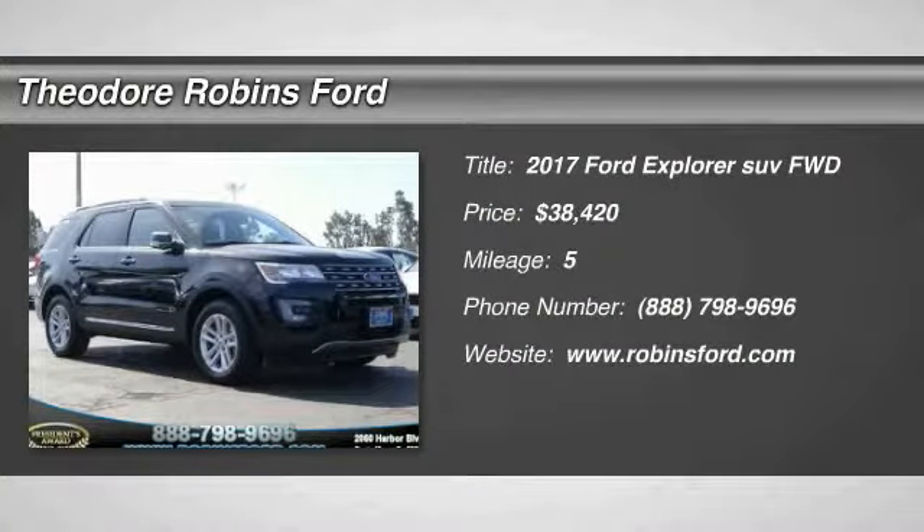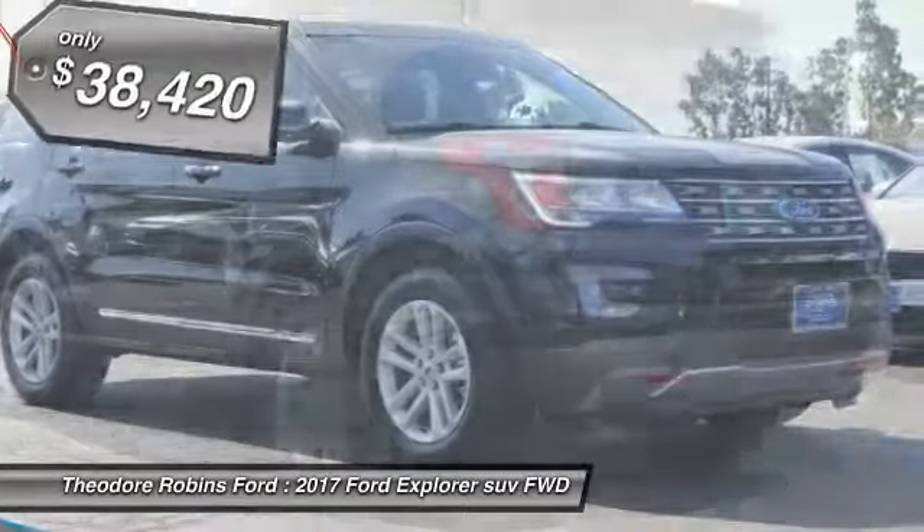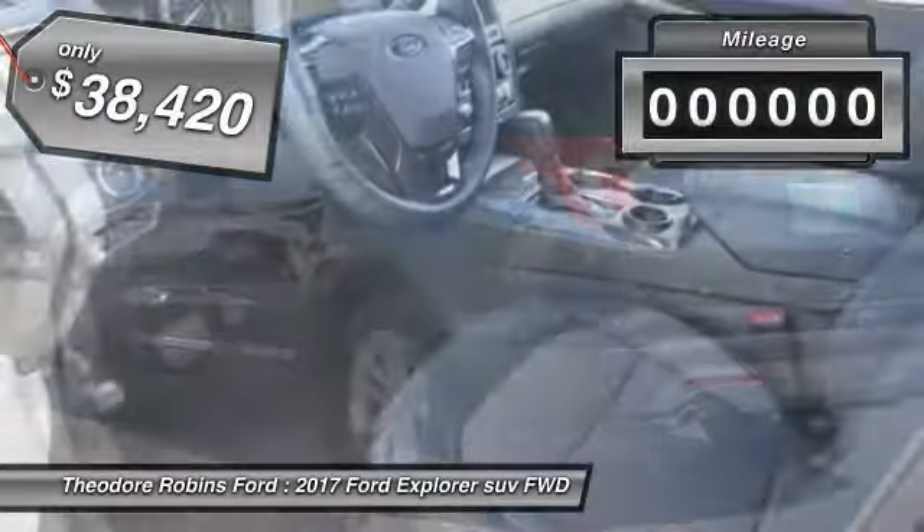2017 Explorer. You've got a lot of capabilities to call on in a Ford Explorer. Don't underestimate your choices. And is priced below $40,000.